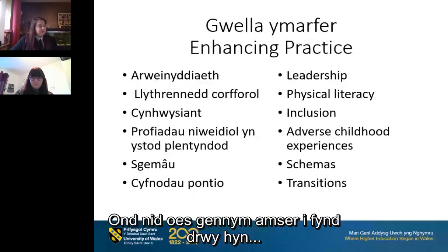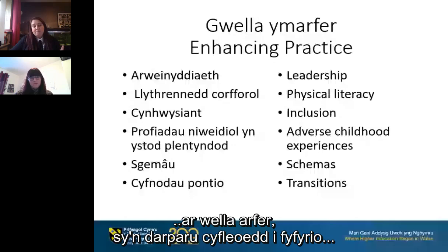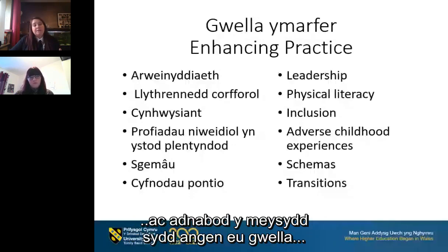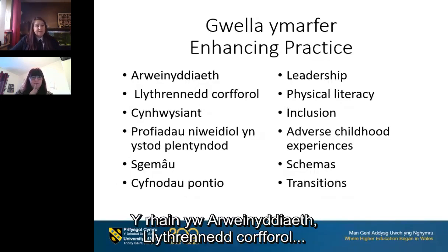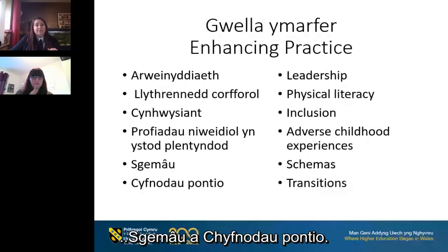There is also a section in the non-maintained curriculum about enhancing practice that provides opportunities to reflect on your practice, identify good practice and identify areas for improvement or professional learning, and these can feed into your inspection processes, quality of care reports and so on. These areas include leadership, physical literacy, inclusion, adverse childhood experiences, schemas and transitions.